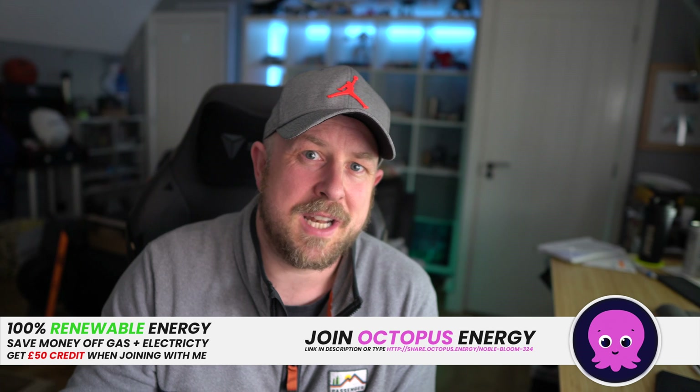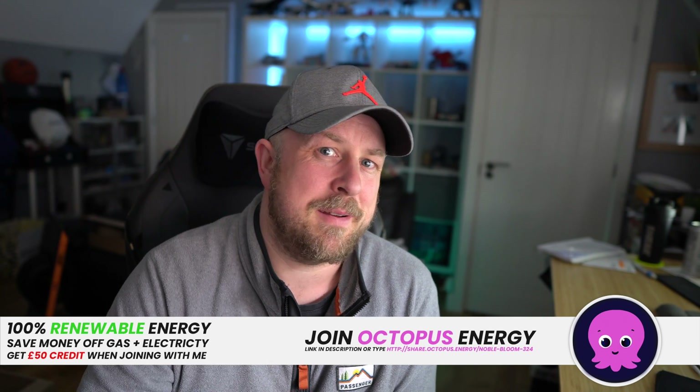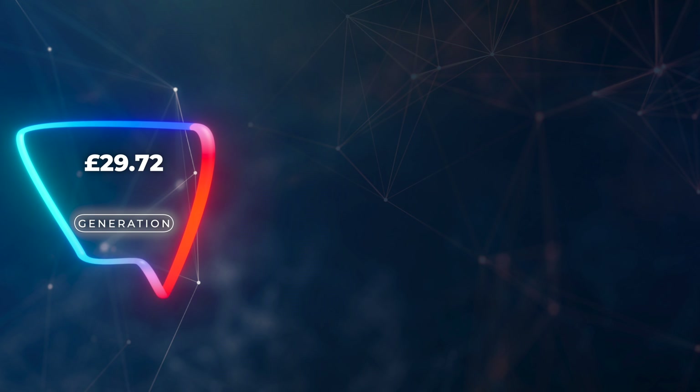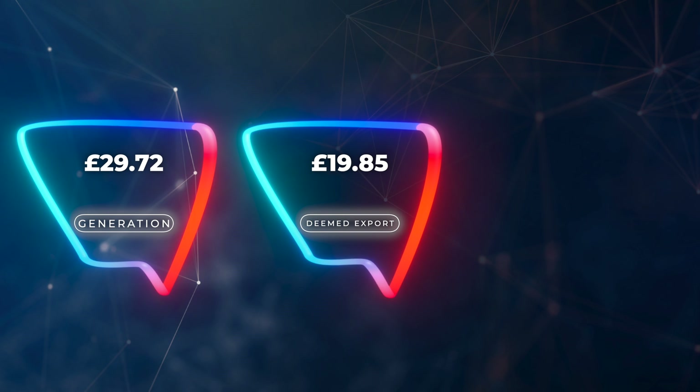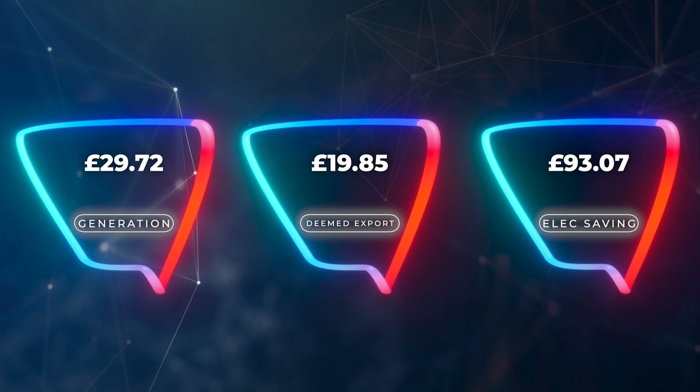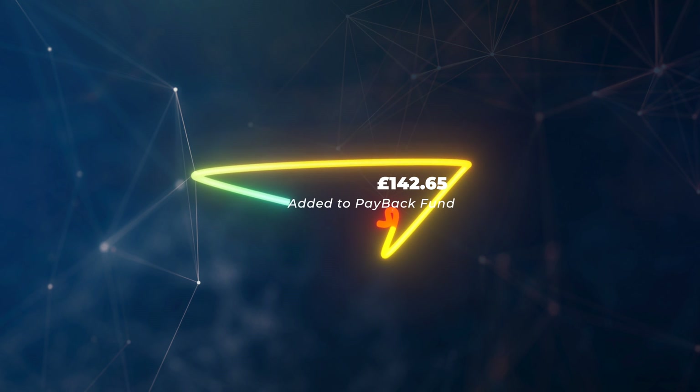In terms of payback and how the system is performing — we do a video every year on the anniversary of our solar install around September — but looking at our payback based on Feed-in Tariffs, how much we save on electricity, and the cost of buying electricity: in terms of our Feed-in Tariff we get paid £29.72 for generation. For deemed export — they assume we export 50% even though we don't — we get paid £19.85. And in terms of electricity we generated and used, which meant we didn't have to buy it from the grid, that saved us £93.07. So that's a total of £142.65 in solar generation benefit going towards paying back our solar PV.